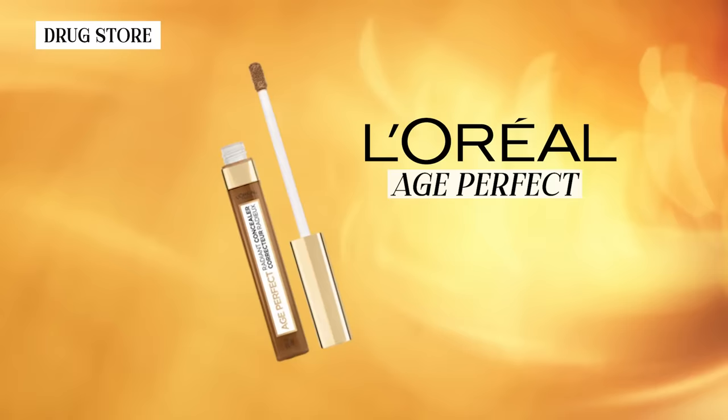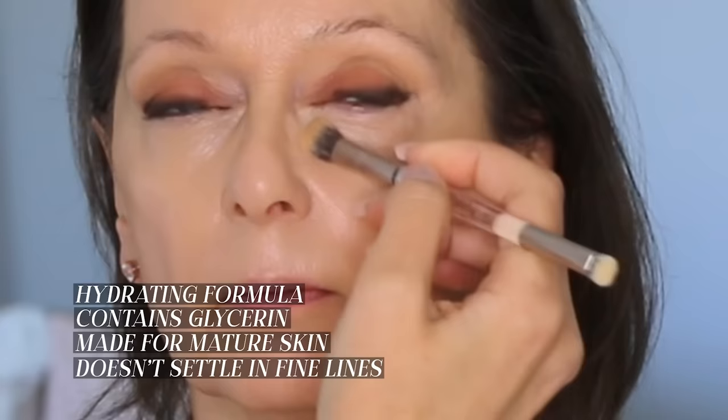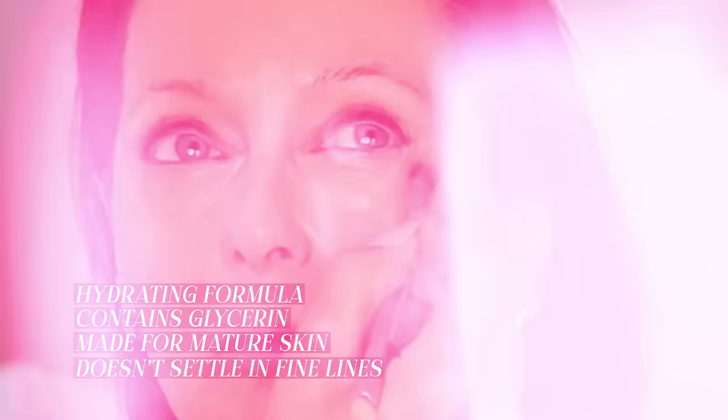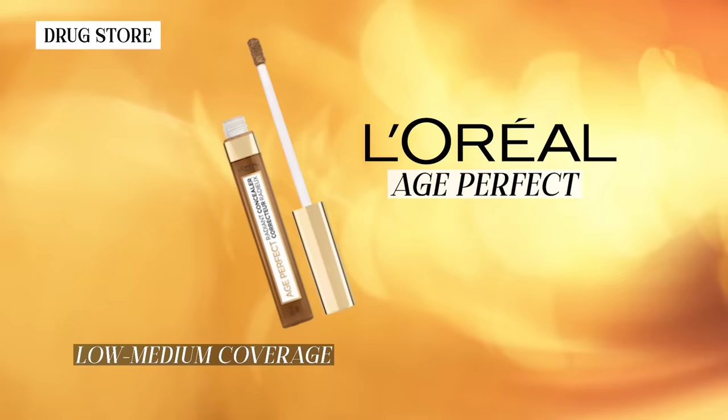Another drugstore concealer I really like is the L'Oréal Age Perfect concealer, which pairs with the foundation I just mentioned. It's a really hydrating formula with glycerin in it, made specifically for mature skin. It doesn't settle in fine lines, it doesn't dry down too much so it doesn't make the area look crepey. It's really good for people with a lower to medium coverage need, which is most people. It's $13.99 at Ulta.